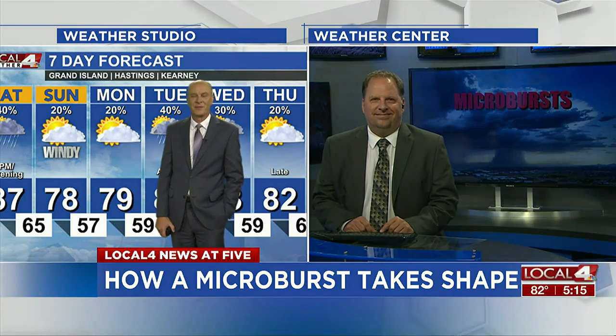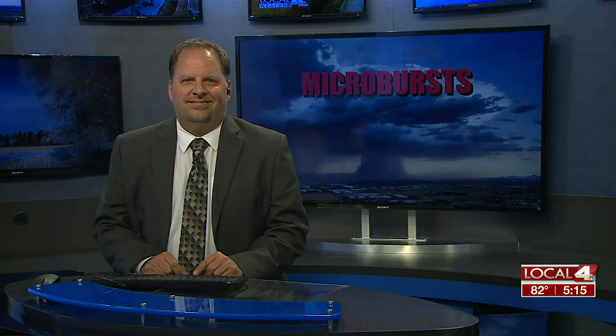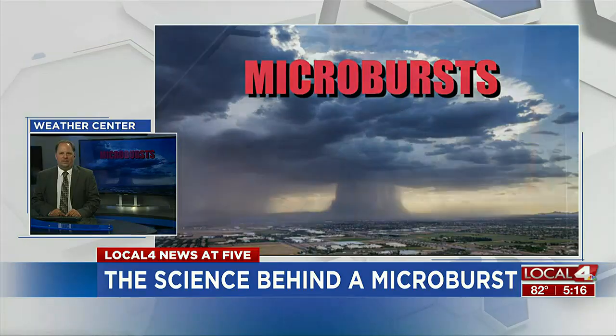He talks about microbursts and wind gusts and things of that nature, David. Thanks, John. Not all wind damage is accomplished the same. Some is from tornadoes and a lot from straight-line winds. But there's another type of wind that can tear things down — it's called a microburst.